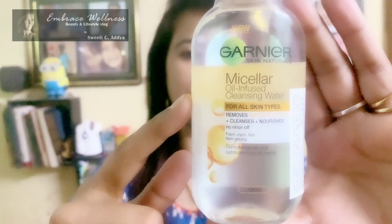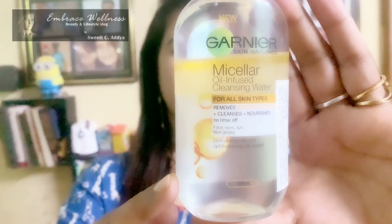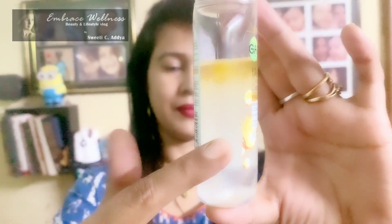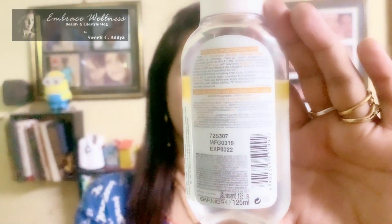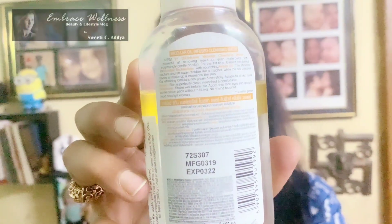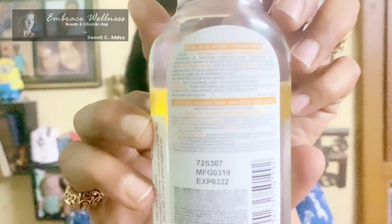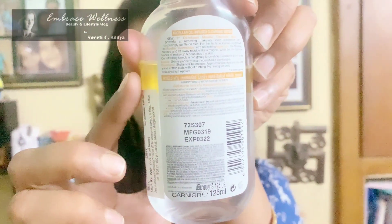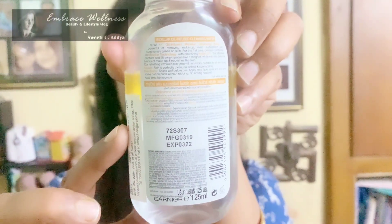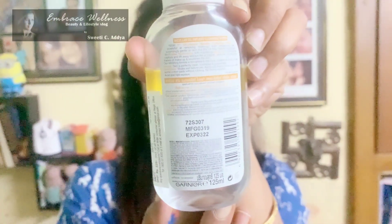The product comes in a white transparent bottle. It is for all skin types, removes waterproof makeup, cleanses and nourishes your skin. It is dermatologically and ophthalmologically tested. Since it is oil infused, it has yellow details and essence. At the back, you will see that the instructions are given. For the first time, Garnier has combined its micellar technology with nourishing argan oil. The micellars capture and lift every residue like a magnet, while the oils dissolve the traces of makeup and nourish the skin. This refreshing formula is non-greasy, non-sticky and suitable for all skin types.